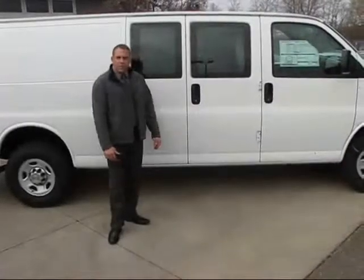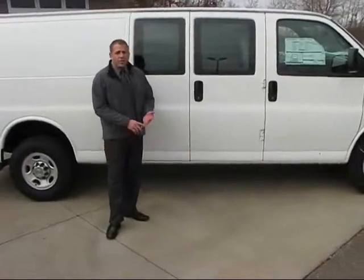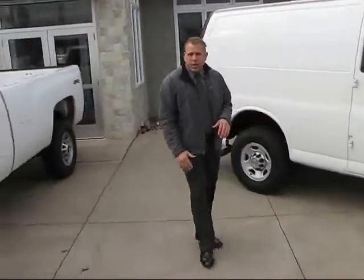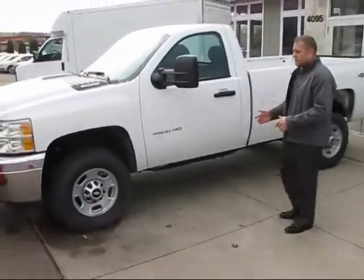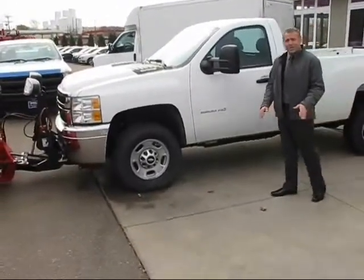I want to show you some of the inventory we have to offer. We've got a great selection of vans for your business, whether it's HVAC, electrician, or courier services. We've also got three-quarter ton pickup trucks here — this one's equipped with a Boss 82 V plow for all you landscapers-turned-snow plowers in the winter.